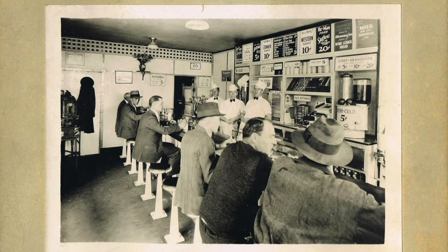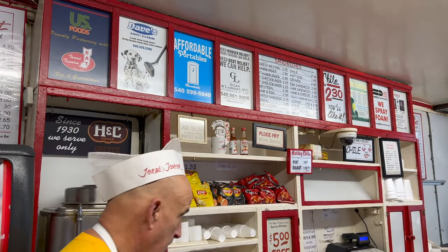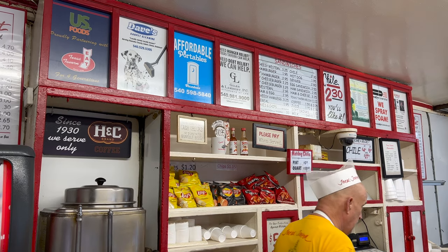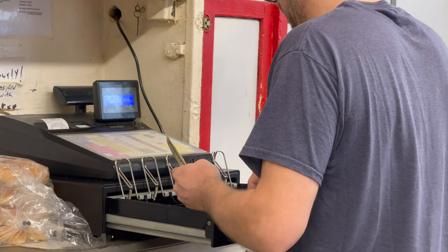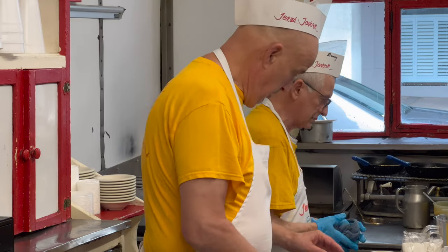People come here for the food, they come here for the ambiance — the place hasn't changed. But they also like the banter back and forth where employees are kidding around with the customers. That's a big element of it. Aside from the cash register, security camera system, soda machine, and the people behind the counter, not much has changed.